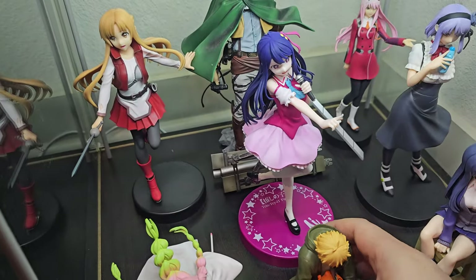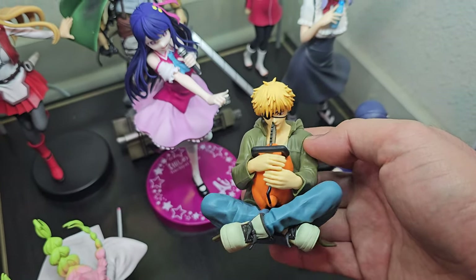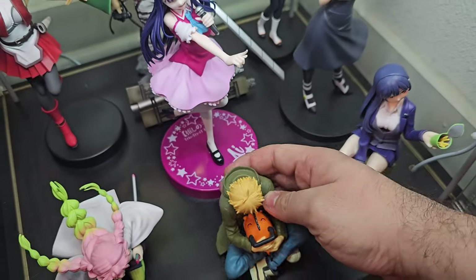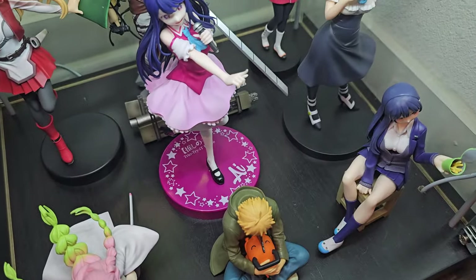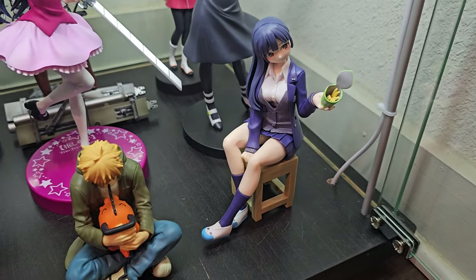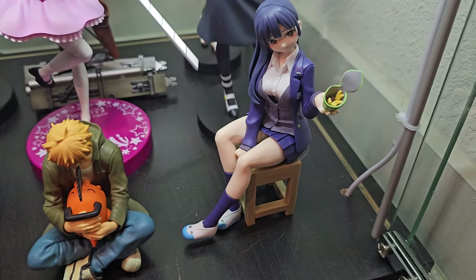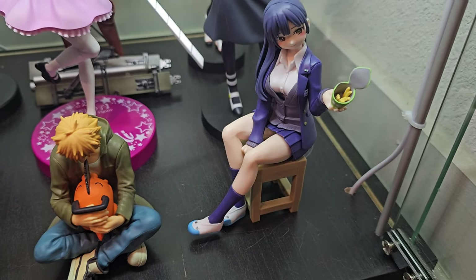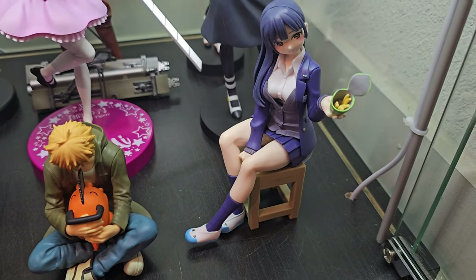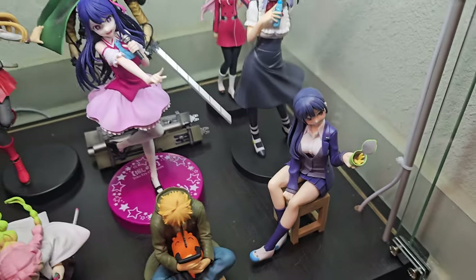In the middle we have a little Denji prize figure with Pochita — it's pretty cute. And over here, sitting down, we have Anna Yamada from The Dangers in My Heart, sitting in a little stool and offering little chips — a little snack she likes to eat in the library. That's a nice one. I got it off Amazon. And with that, let's move on to the big ones.